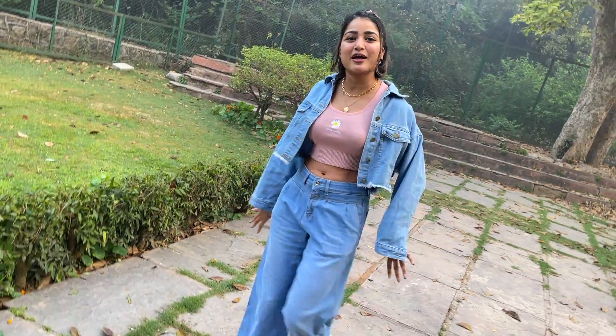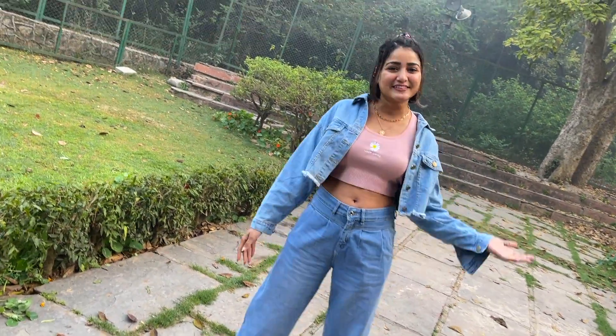Hey guys, welcome back to my channel! Today we are in Hauz Khas Village. I used to come here so much for my vlogging events and it feels so good to be back. Today we're here because I want to try some really cool photography hacks and new photography ideas with nature. I have not taken any references from Pinterest or the internet whatsoever — very quick, random, and live photography. Also loving my outfit today, denim on denim, 90s aesthetic vibe!